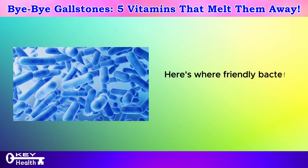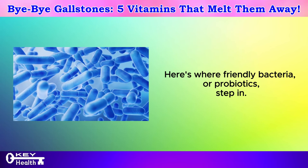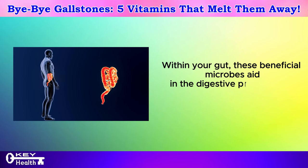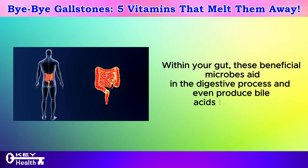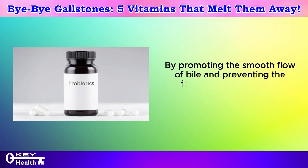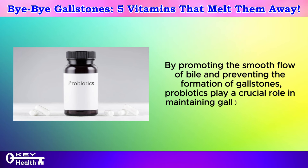Here's where friendly bacteria, or probiotics, step in. Within your gut, these beneficial microbes aid in the digestive process and even produce bile acids themselves. By promoting the smooth flow of bile and preventing the formation of gallstones, probiotics play a crucial role in maintaining gallbladder health.